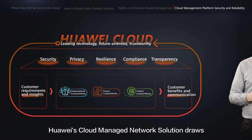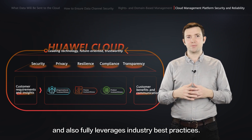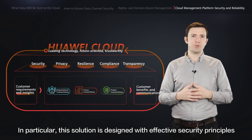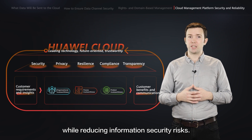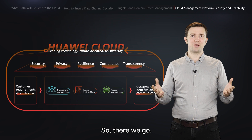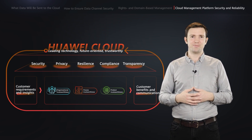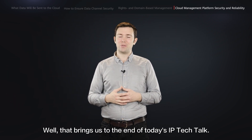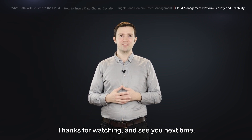Huawei's cloud-managed network solution draws on the advantages of Huawei Cloud and fully leverages industry best practices. This solution is designed with a series of effective security principles and methods to better implement network security protection while reducing information security risks. We've now answered all three questions about cloud-managed networks. Thanks for watching IP Tech Talk, and see you next time.